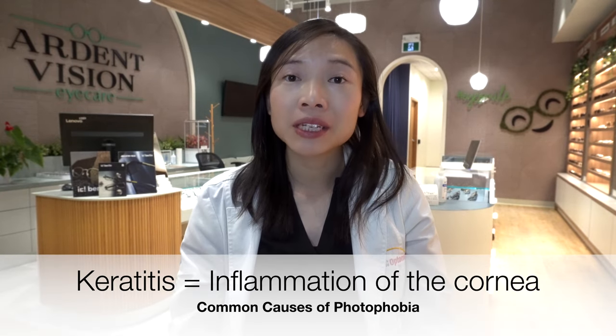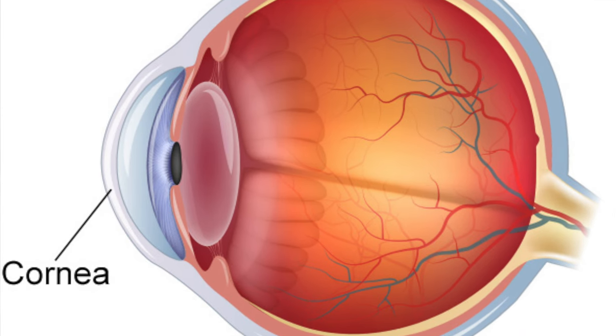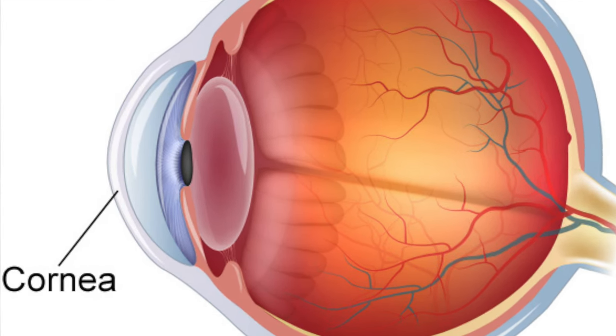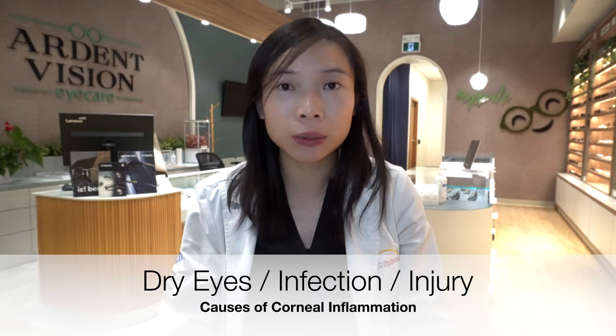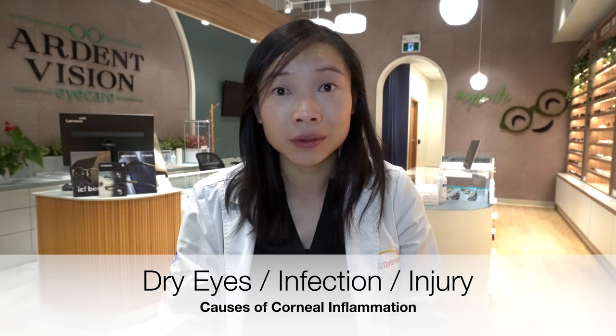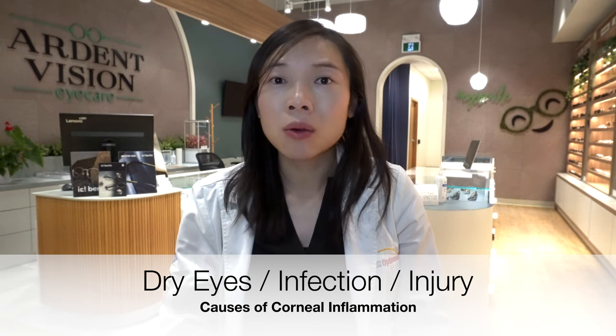Number one: keratitis. Keratitis is the inflammation of the cornea — the dome-shaped clear structure that sits at the front of the eye, covering the iris and the pupil. Causes of inflammation of the cornea can include extreme dry eyes, an infection whether bacterial, viral, fungal, or parasitic, or an injury to the eye such as wearing contact lenses for too long, getting a foreign body in the eye, or even a chemical burn.